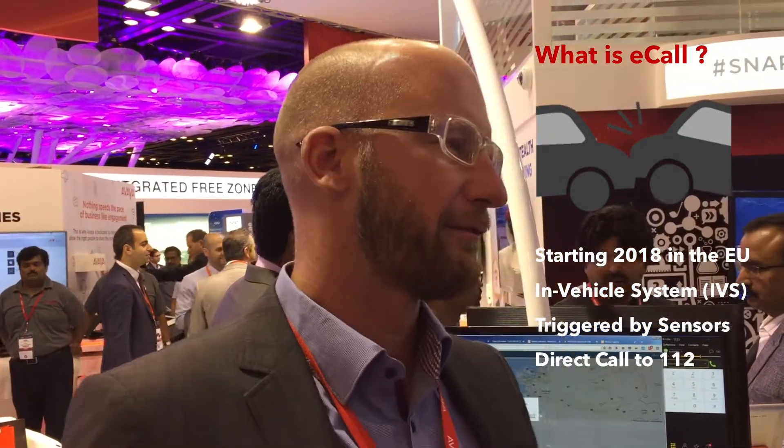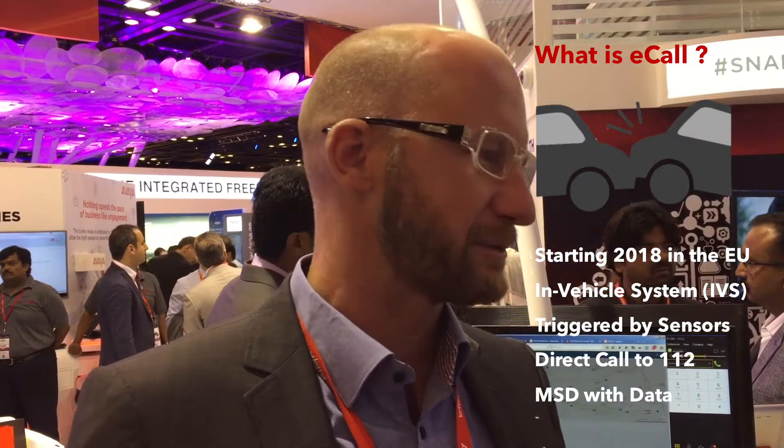You just mentioned e-call. What is e-call? E-call is a call generated by a car as soon as there is an accident, as soon as the airbags are popping up. So from 2018 onwards there is a so-called in-vehicle system inside. You smash the car against something, the in-vehicle system gets activated and sends out an emergency call. In the first seconds it sends some MSD — these are the minimum set of data. It sends the location, what kind of car, and where you are. And then it is switched into hands-free so that the operator and the call center can talk to you.